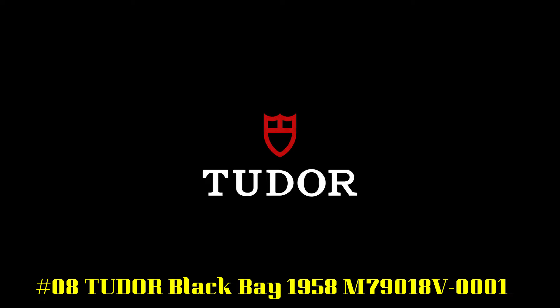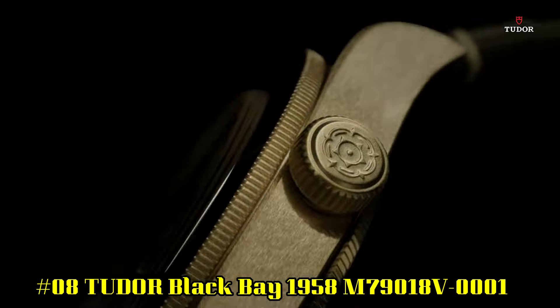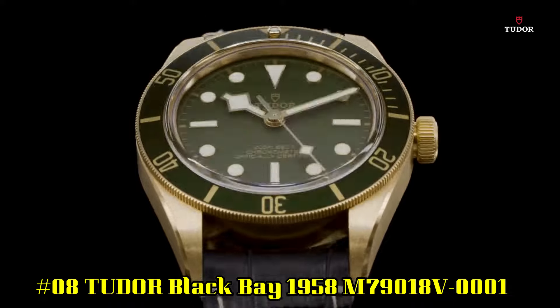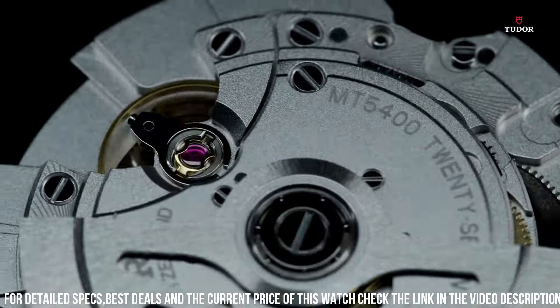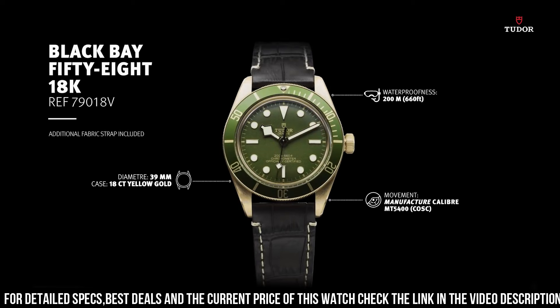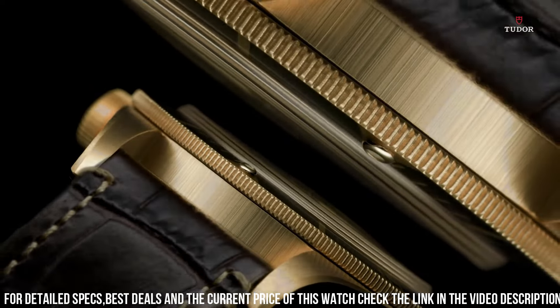Number 8: Black Bay 1958 M79018V0001. 18 carat yellow gold case with a brown alligator leather strap. Unidirectional rotating 18 carat yellow gold bezel with an inlaid green aluminum ring. Green dial with luminous yellow gold tones and dot hour markers. Minute markers around the outer rim. Dial type analog. Luminous hands and markers.